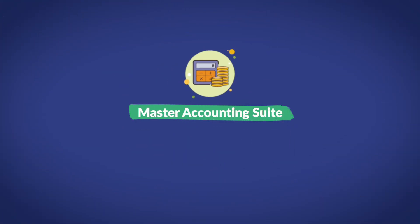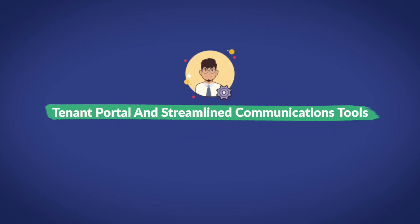Doorloop also includes a master accounting suite. Need a tool that can help you manage all your vacation rental bookkeeping? Doorloop can do it. Prefer to stick with QuickBooks for accounting tasks? They've got you covered with a super easy-to-setup QuickBooks online integration. There's also a tenant portal and streamlined communications tools — hate jumping between SMS, phone, and email? With Doorloop, you can bring all your communications together and track them from a single platform. Maintenance management tools allow you to automate regular maintenance and upkeep with workflows so that everything works as intended when your guest arrives, every time.